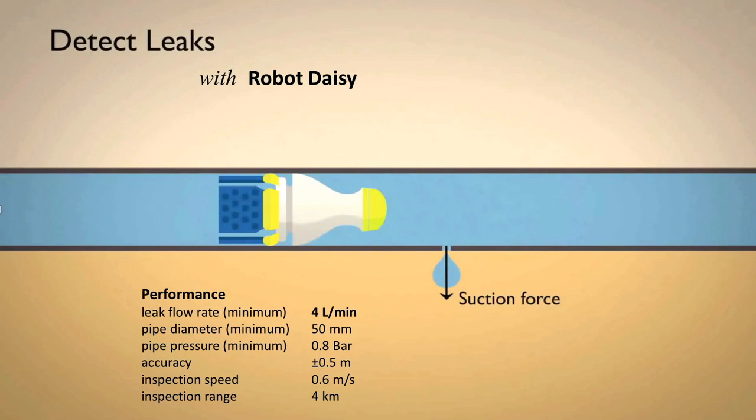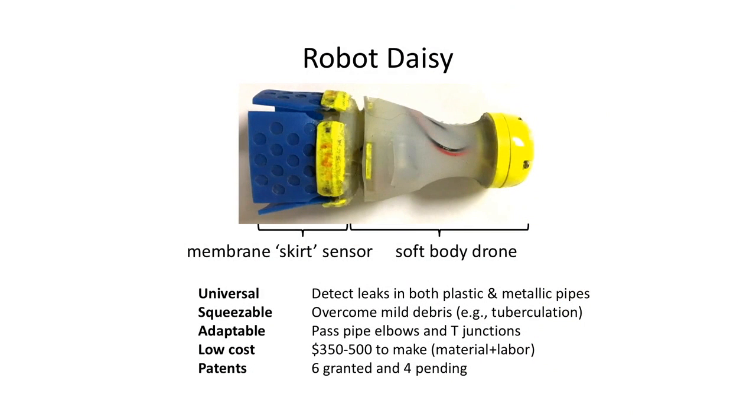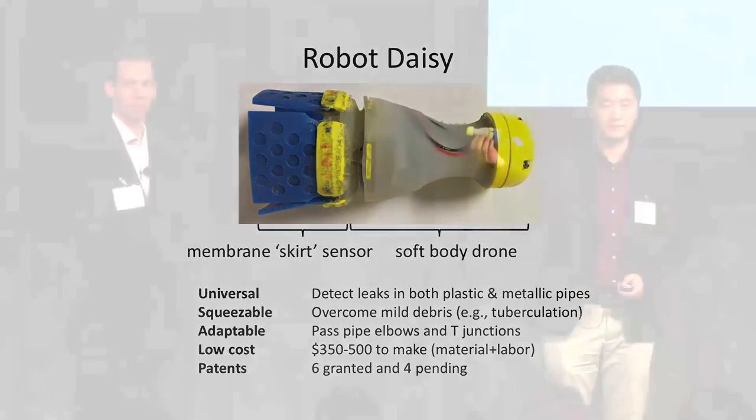We'll explain how we tackle this from a hardware point of view. To deliver this promise, what we offer is Robot Daisy. Robot Daisy is a robot with a skirt. When Robot Daisy is in the pipe, the suction force generated by leaks is going to pull on Daisy's skirt, and then Daisy knows that there is an uninvited guest — a leak. In my pocket here is one of the prototypes of Robot Daisy. We took it to Saudi Arabia and verified that this robot can detect leaks in both plastic and metal pipes. Moreover, it cost less than eight hours and $350 to make this prototype.